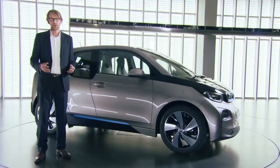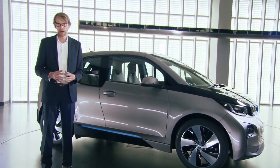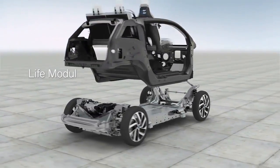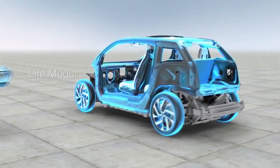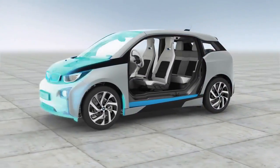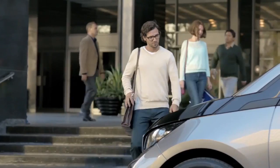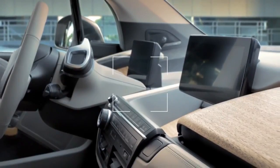The BMW i3 is built around a very innovative concept which we call LifeDrive. It is pretty much the idea to split the driver and passenger cabin from the drivetrain. The passenger compartment, as one part of this idea, is made from carbon fiber reinforced plastic. Inside the BMW i3, natural materials underline the extraordinary design with a sense for sustainability.